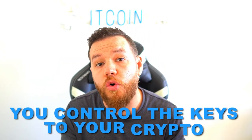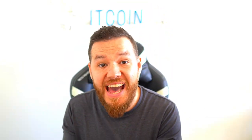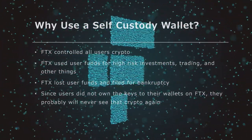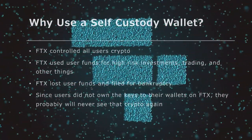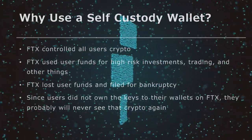With a self-custody wallet, you control the keys to your crypto — you control your crypto. Why use a self-custody wallet? I think if we just look at what's happened in the past week, it answers it for us. FTX was the second largest exchange only behind Binance, so of course people trusted their funds there. The issue is, if you had your funds in this exchange, you didn't have control — FTX did. FTX controlled all users' crypto, used those funds for high-risk investments and trading, lost user funds, and filed for bankruptcy. Since users did not own the keys to their wallets on FTX, they probably will never see that crypto again.